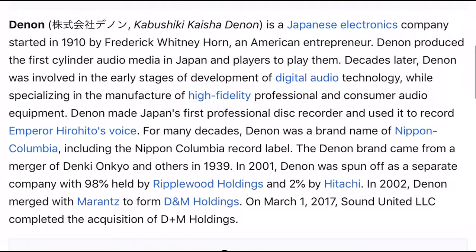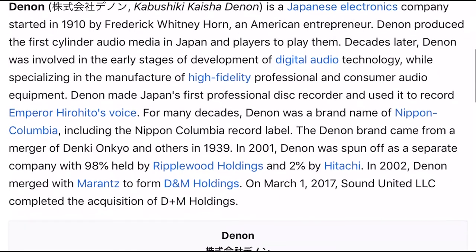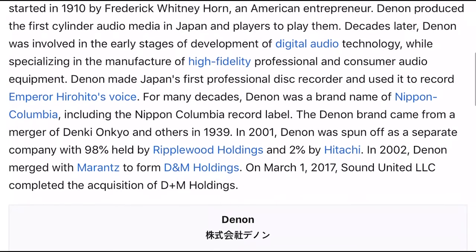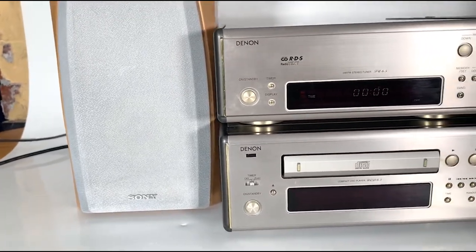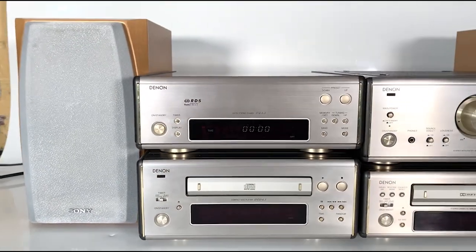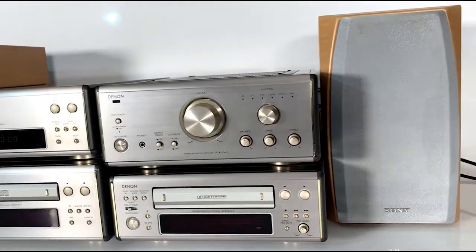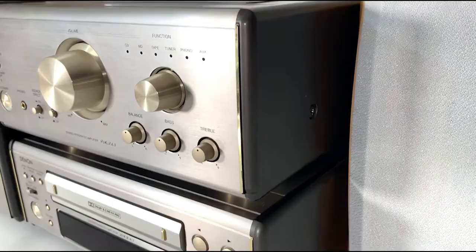Denon are an electronics company whose roots go back over 100 years in the history of Japanese electronics. The Denon brand appeared in 1947 and has been through a whole series of mergers over the years involving other big players including Nippon, Onkyo and Marantz. It's a company that specializes in professional and consumer home cinema and audio equipment, and they're well known for their high-end products.